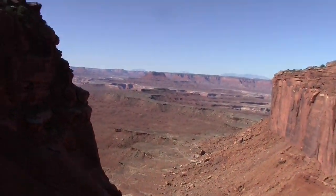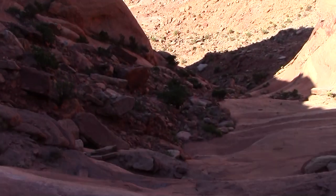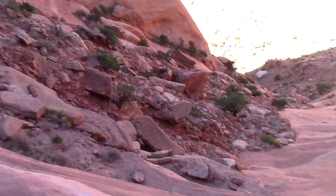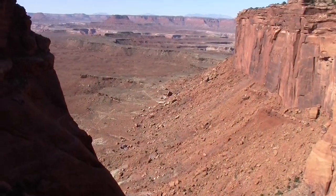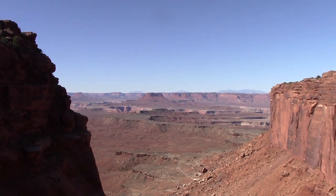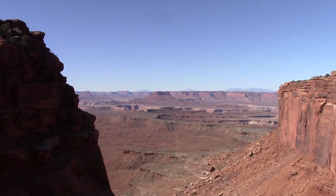We've had a slight change of heart. We're going to go back because this is quite a big drop, and although we think it's quite accessible, we're not too sure what the views are going to be like at the bottom, so we're going to head back and do some more hiking in a different part.